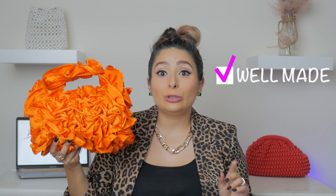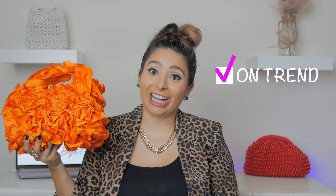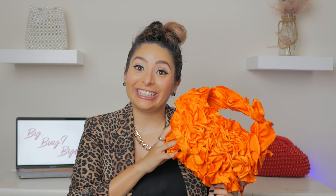Zara styled it on their website with a white oversized blouse and a kelly green pencil skirt — I've been seeing a lot of bold-on-bold colors, lots of orange and greens, orange and pinks. You can also just wear it with jeans and a t-shirt and let the bag speak for itself. The inside has a magnetic snap and the sizing is perfect for your keys and makeup essentials. At $50 it is beautifully made and so on trend — this is definitely a buy.